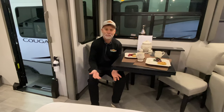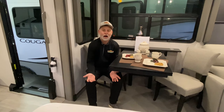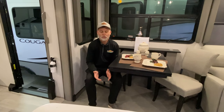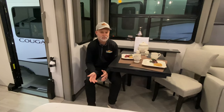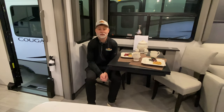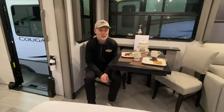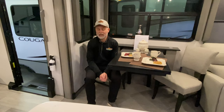My last tip — tip six — is be adventurous and have fun. The journey is just as important as the destination, especially when you've got your house behind you. I've boondocked in Walmart parking lots, I've boondocked in the back of Pilot gas stations, and we've taken campgrounds we've never been to before and explored them.